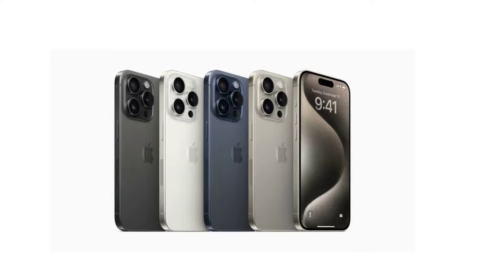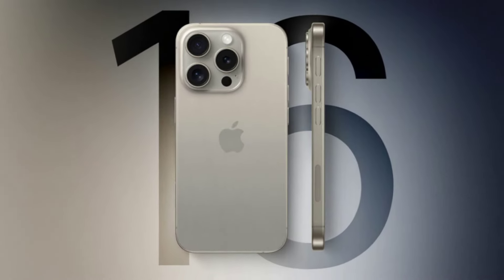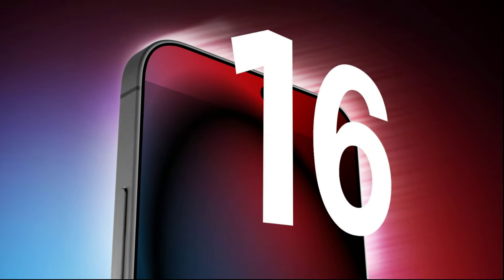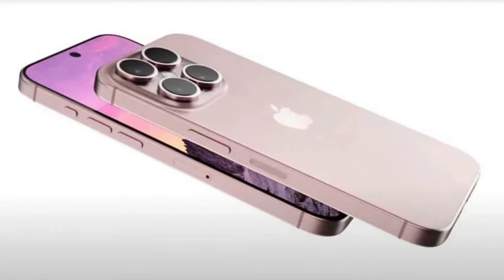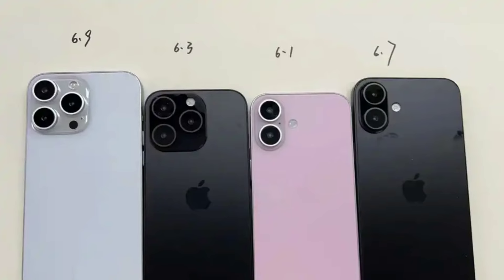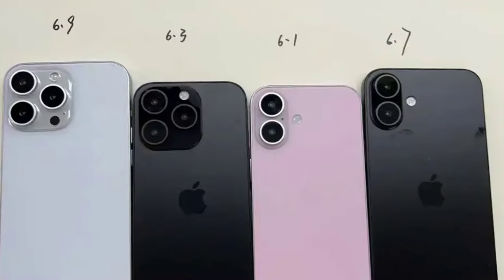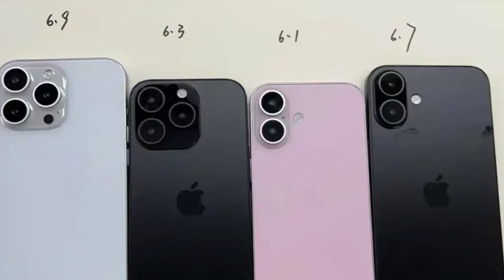So what's the bottom line? The iPhone 16 lineup is shaping up to be a substantial upgrade with new sizes, enhanced camera systems, cutting-edge chips, and more. Apple will officially unveil the iPhone 16 on September 9th, with a launch expected on September 20th. Mark your calendars because this is one event you won't want to miss. What feature are you most excited about in the iPhone 16? Let me know in the comments below. Don't forget to like, subscribe, and hit the bell icon to stay updated with all the latest tech news. Thanks for watching, and I'll see you in the next one.